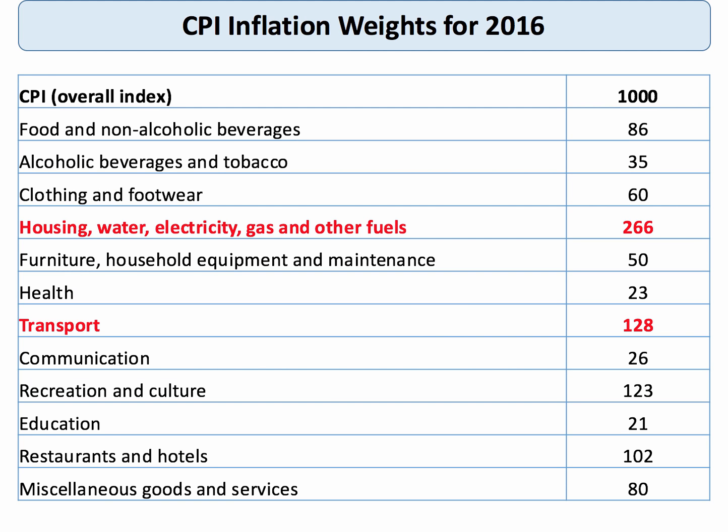Here are the weights for the CPI in 2016. A couple of notable ones: basic housing costs — the water bill, the gas bill, other utility bills — are the biggest single item in the CPI, making up over a quarter of the index. Transport is also important: rail fares, bus fares, petrol prices, air fares. The weightings range from 266 down to 21 for education costs, which includes things like school fees and tuition fees.